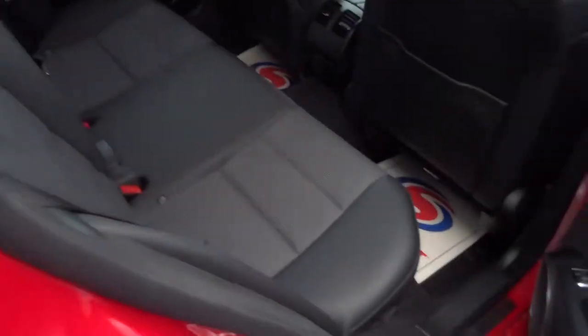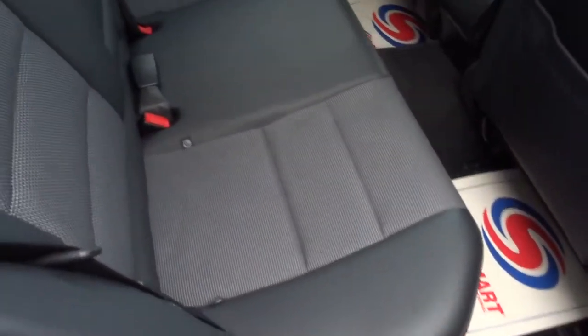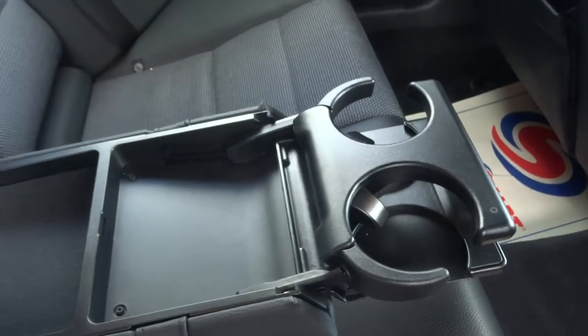Inside you've got the half leather trim. Isofix there — a nice little treat for your passengers. Centre armrest with storage in there and a couple of cup holders.